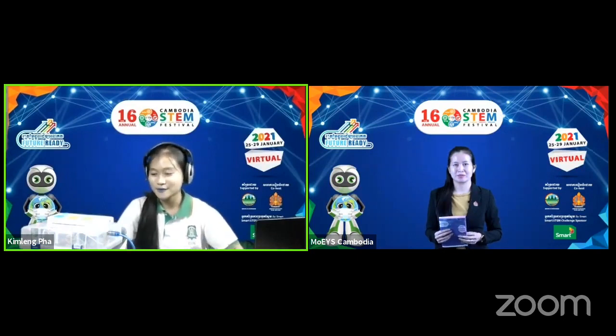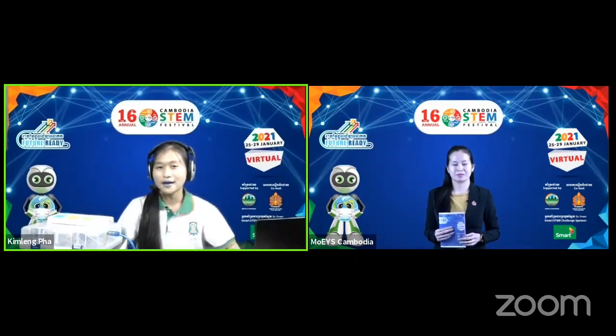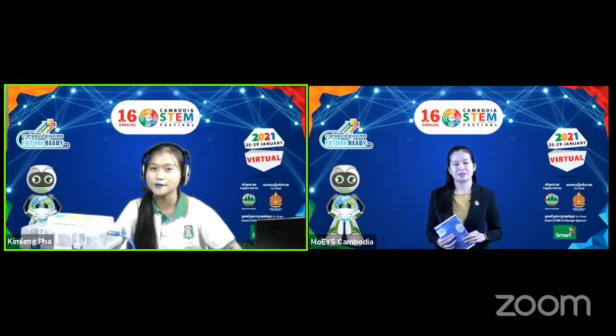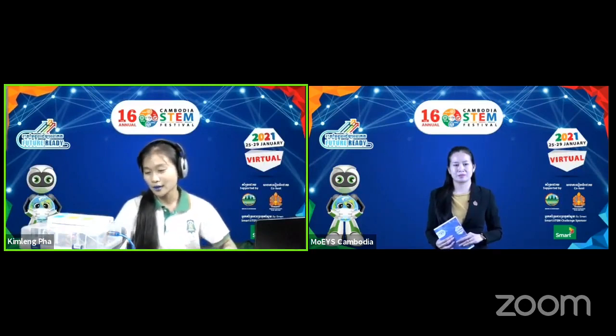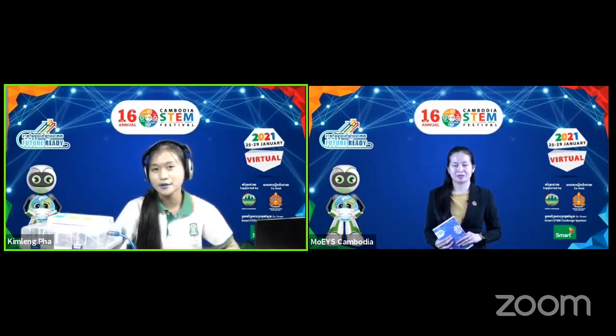I was going to do this presentation based on the engineering process but I'm only allowed to have one or two slides, so I'm just going to go briefly about why this project is so important to the Cambodian society and why it is relevant to the theme.